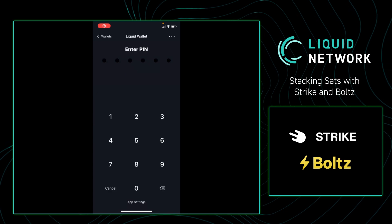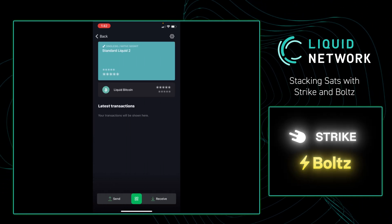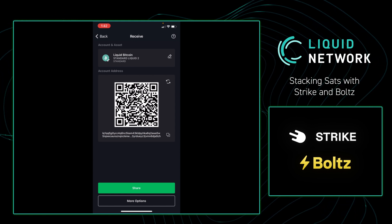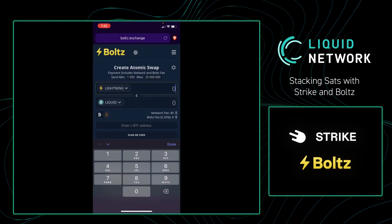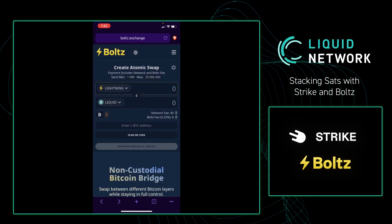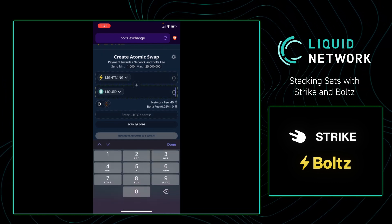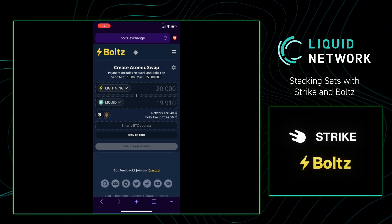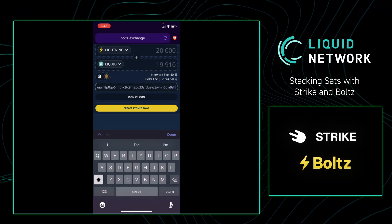I'm first going to open up my Green wallet and then go to my Liquid wallet. I'm going to enter my PIN — please make your PIN more robust. From there, I'm going to go to a brand new wallet to showcase that there are no transactions within the wallet. I'm going to go to Receive and then copy over my Liquid address. From there, I'm going to exit out of Green and go to my internet browser and navigate to Bolts.exchange — we'll have the link in the description box down below. I'm going to enter how many Lightning sats I'm going to send to Bolts.exchange, and it will show me how many Liquid sats I'm going to receive in return. Then I'll enter in my Liquid address and press Create Atomic Swap.